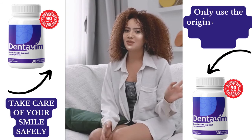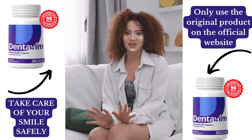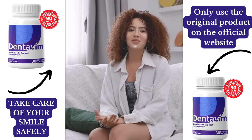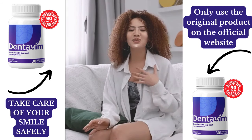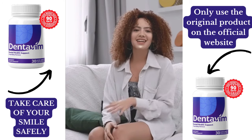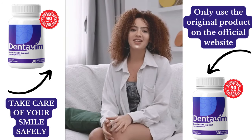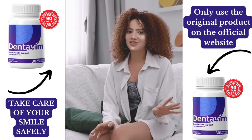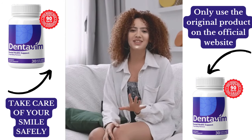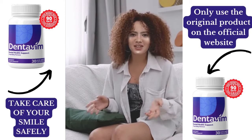Hey everyone! Welcome to the channel. Today, I'm reviewing a unique oral health supplement called Dentivim. If you've been looking for a natural solution to improve your teeth and gums while boosting your confidence, this might just be the product for you. Stick around as I break down what Dentivim is, its benefits, who should and shouldn't use it, and why it's important to buy only from the official site. Let's get started.